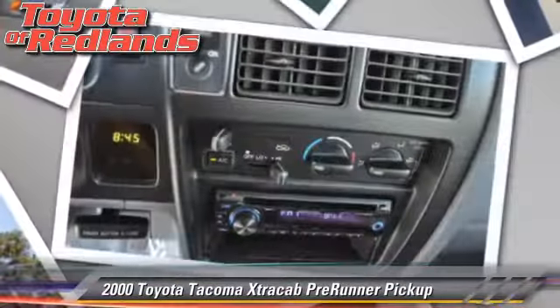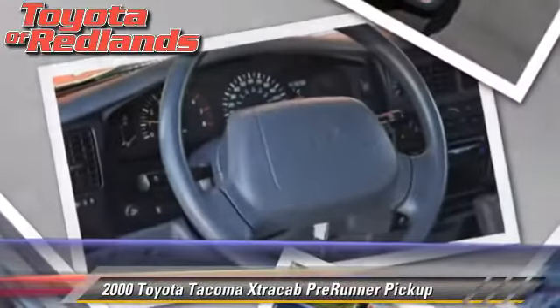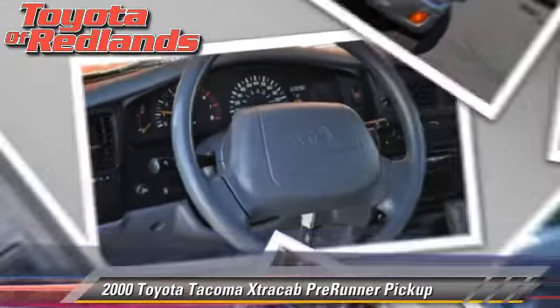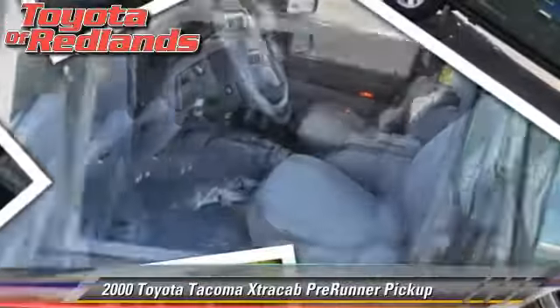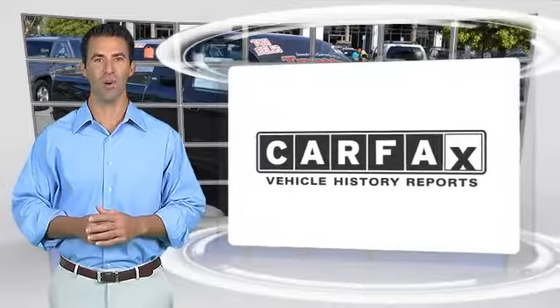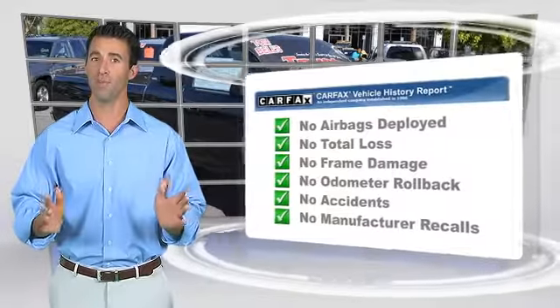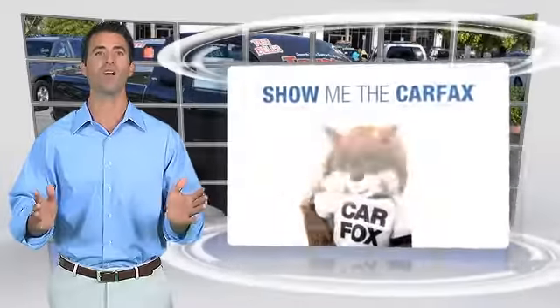Give us a call to schedule your test drive today. Here's another high-quality vehicle with the Carfax Vehicle History Report. Be sure to find a complimentary copy of this report online or contact a dealership.